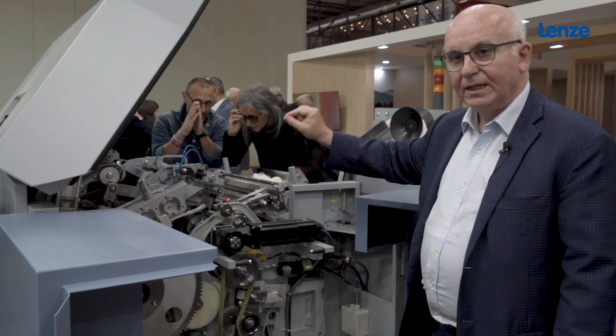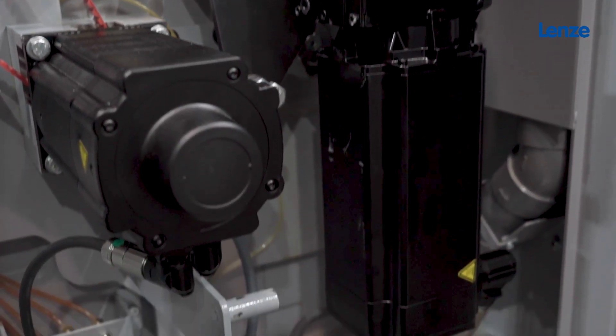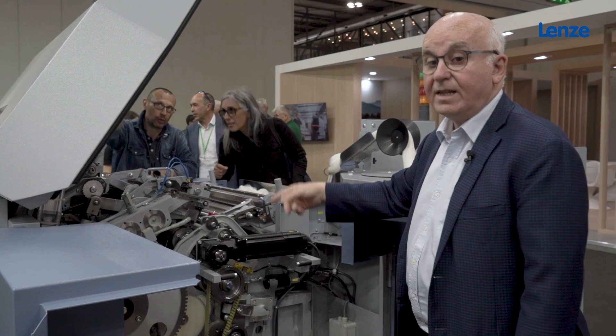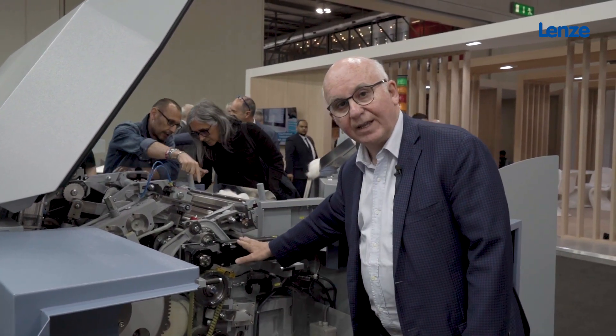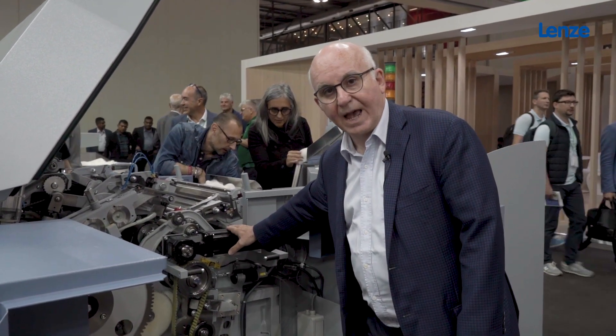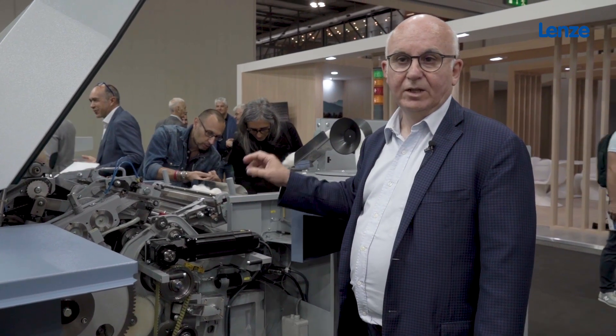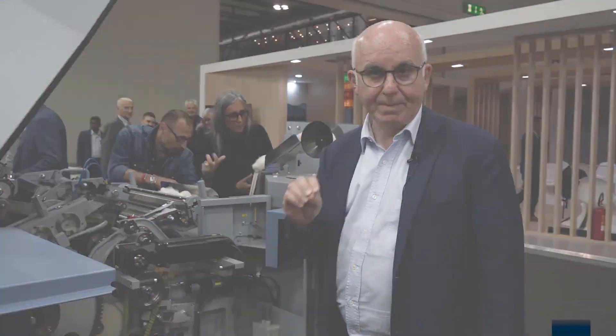Basically, we can adjust the speed in one sense and in the other sense in a few seconds with the electronics and with the motorization by Lenze. So we are very happy with this company to achieve a very clean wool, calm ribbon.